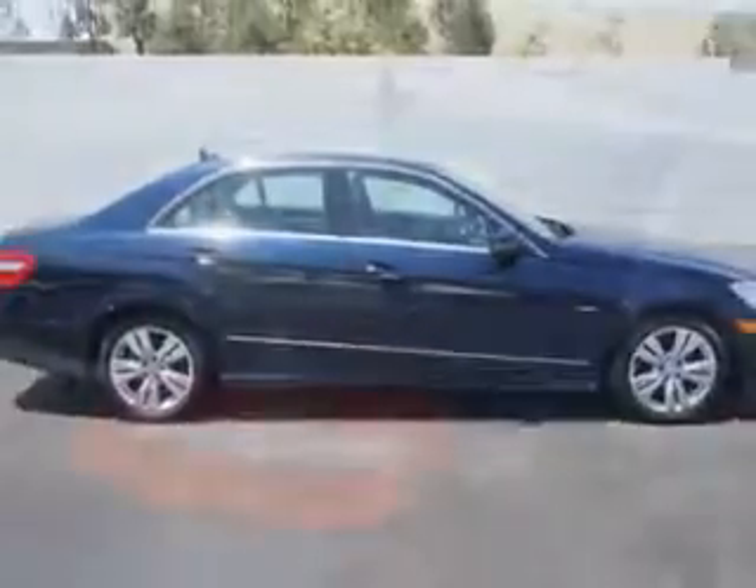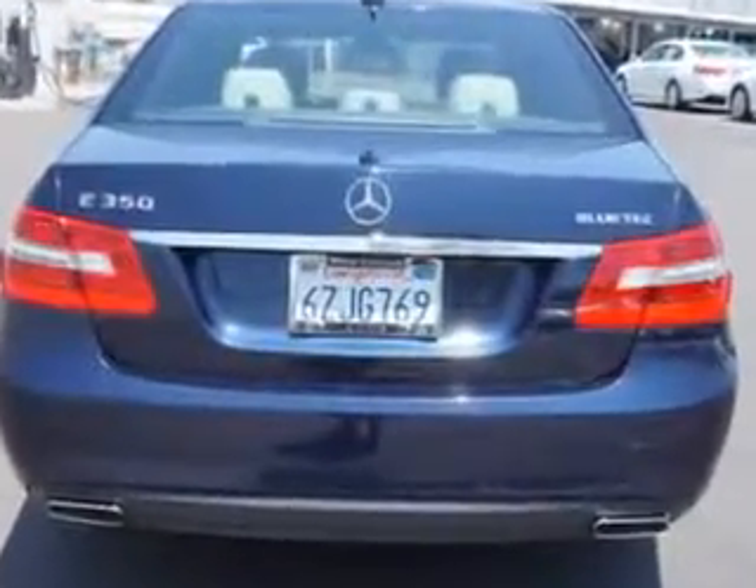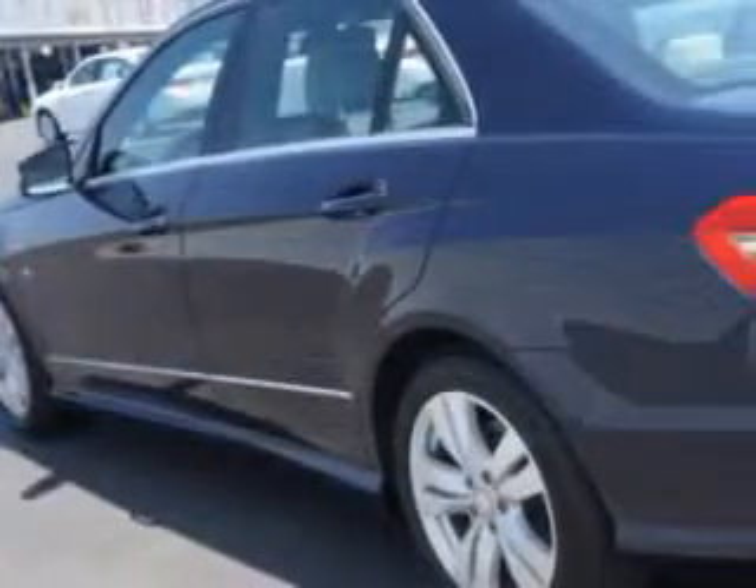With features like remote power door locks, power sunroof, heated outside mirrors, power lumbar seats, powered driver and passenger seating, and turn signal mirrors.